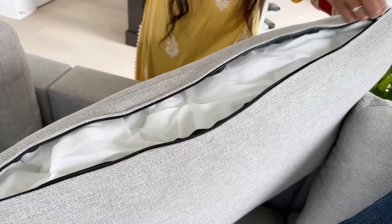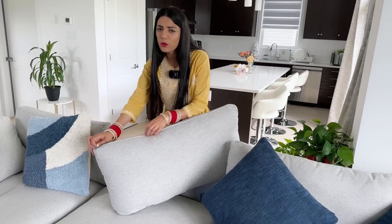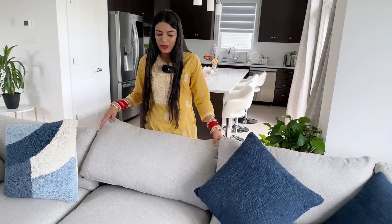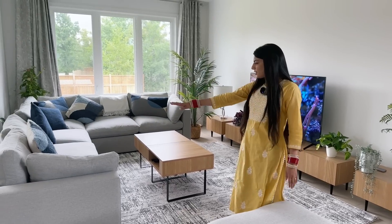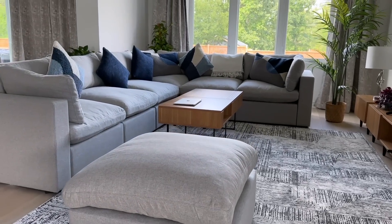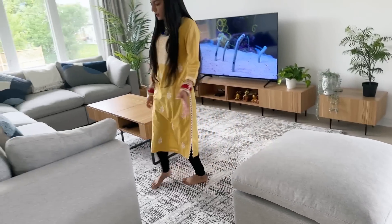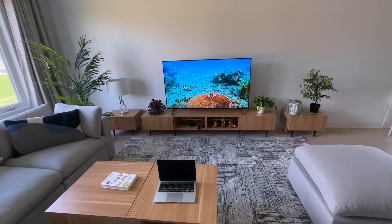The next feature I like most is the removable and washable covers. You can actually remove these covers for quick and easy maintenance, give them a quick wash, and get your fresh-looking, clean sofa again. With this five-seater sectional I also got this ottoman. This can be a sitting space when you have guests over, or you can also use it as a footrest — it's totally up to you how you want to use it.